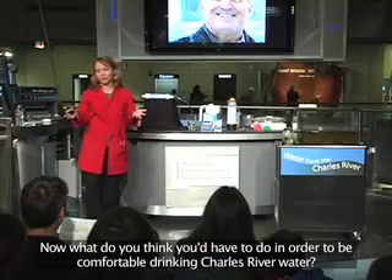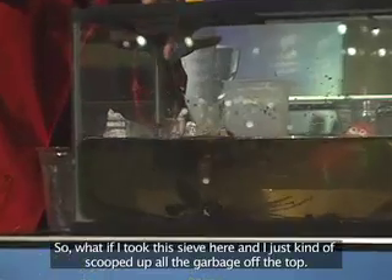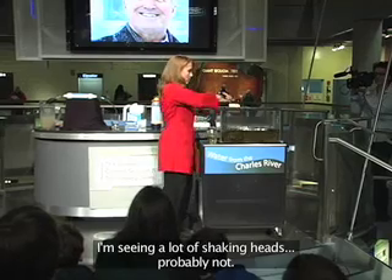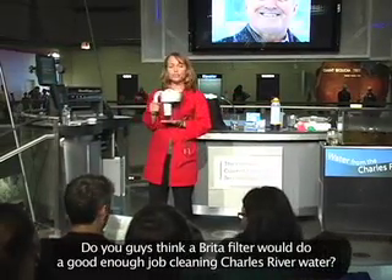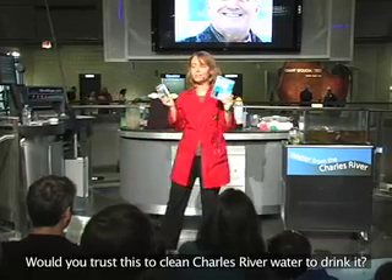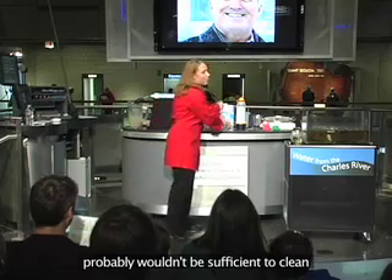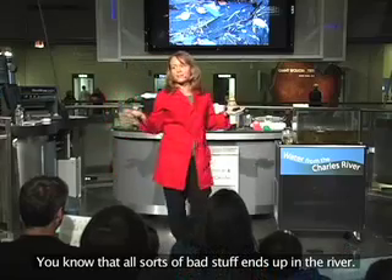What do you think you would have to do in order to be comfortable drinking Charles River water? What if I took this sieve and scooped up all the garbage off the top — would you be comfortable drinking it? No. A lot of people rely on Brita filters at home, but most of you don't think that would do a good enough job cleaning Charles River water. What about a chemical treatment like iodine or chlorine? Still shaking heads. A lot of people realize these treatments probably wouldn't be sufficient to clean an urban polluted river like the Charles, which runs through a very highly populated area.